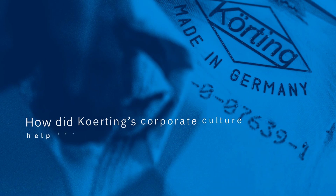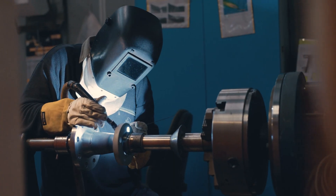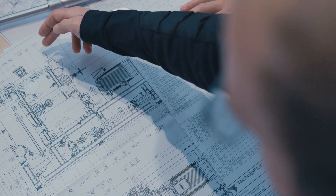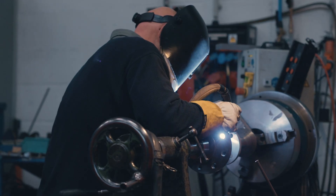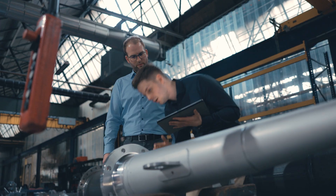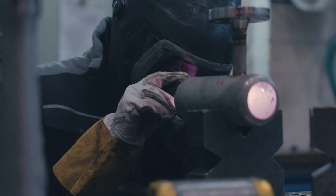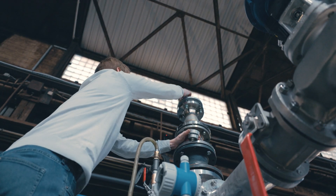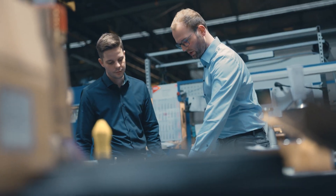How did Kerting's corporate culture help in this project? During the entire course of the project, Kerting once again reaped the benefits of combining all significantly involved departments — from development, engineering, and process planning to electrical engineering and production — at one location in Hanover, enabling goal-oriented collaboration with short communication paths. The heat exchanger is manufactured by a long-trusted sub-supplier in Germany.